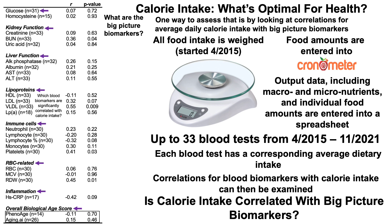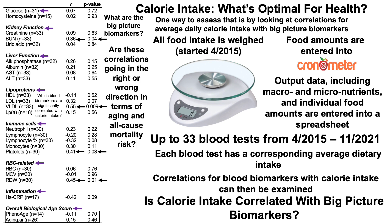Which blood biomarkers are significantly correlated with calorie intake? There are four: blood urea nitrogen (BUN), VLDL (very low density lipoprotein), platelets, and the red blood cell distribution width (RDW). The little n on the table is how many blood tests I have for each measure, the little r is the correlation coefficient, and the p-value measures statistical significance, with p less than 0.05 being statistically significant. The next question is whether these correlations are going in the right or wrong direction in terms of aging and all-cause mortality risk.